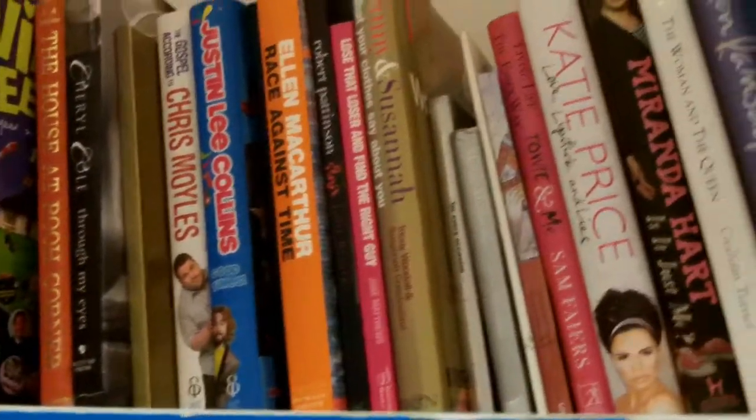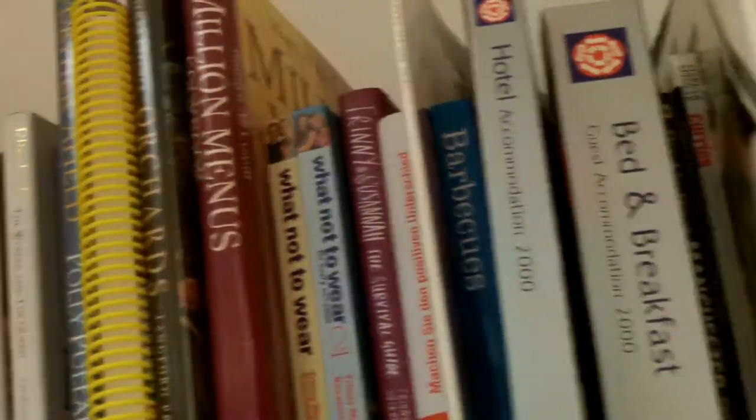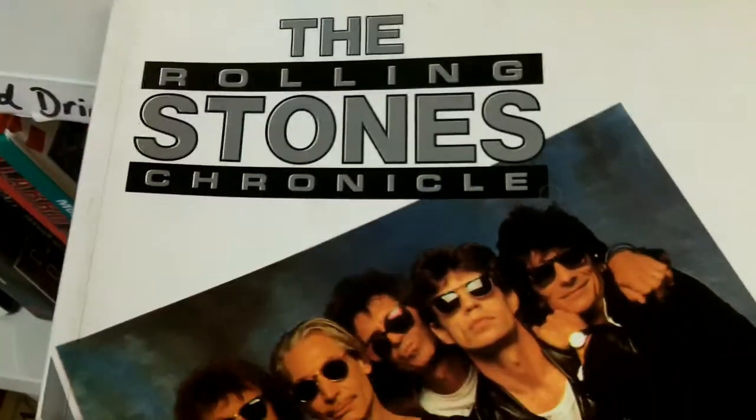And just a bit more charity shop footage I've tacked in here from a couple of weeks ago. Found a Rolling Stones book. Thought I'd see what they were doing around about the time I was born.